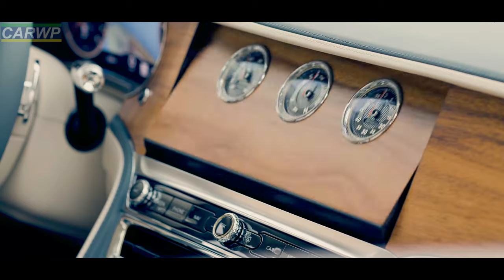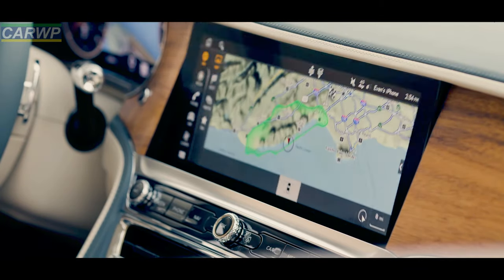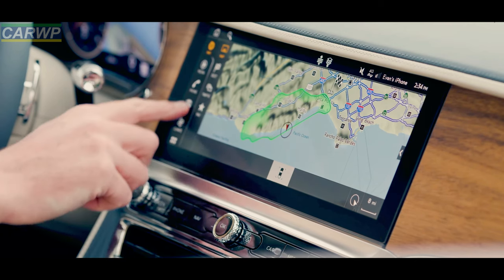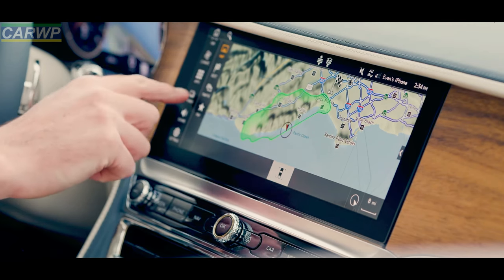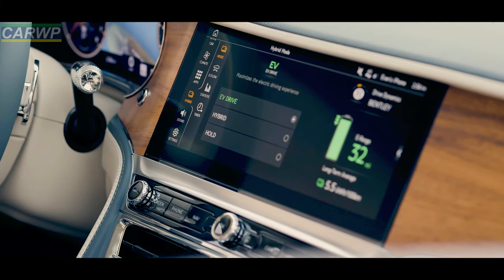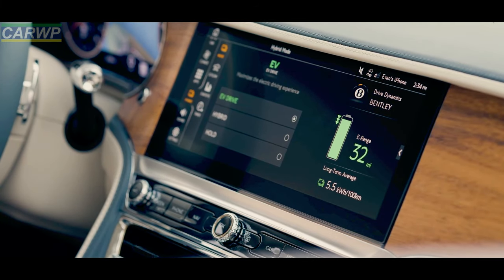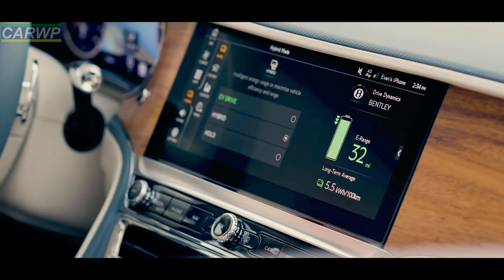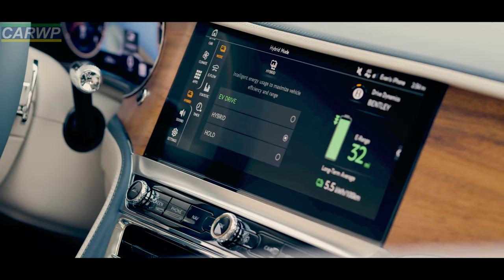Accents to the interior are in a soft, warm hide called Autumn, with customers able to choose from five specifications that utilize Beluga, Porpoise, Cricket Ball, Brunel, or Burnt Oak leather in tandem with light, modern Linen hide. A unique Odyssean Edition treadplate becomes apparent when entering or exiting the car, and is matched with exterior D-pillar badging.